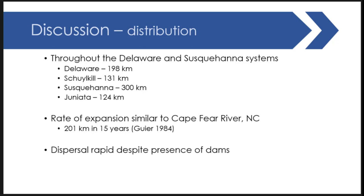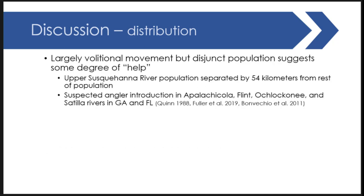One concerning aspect is that dispersal is quite rapid despite the presence of dams — fish have figured out how to negotiate fishways and move through the systems. Movement is largely volitional, but the disjunct upper Susquehanna population, separated by 54 kilometers, suggests some degree of human assistance. The higher abundance at one central point radiating outward with lesser abundance suggests anglers likely moved them there to create a fishery. This has been seen in western Georgia and eastern Alabama, where populations were similarly created by angler introductions.